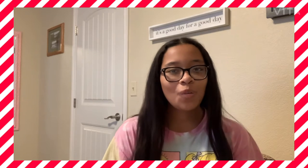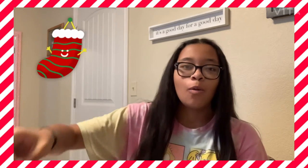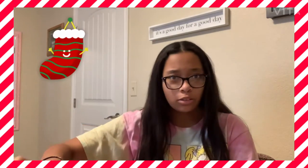What's up banana fam, welcome and welcome back to my YouTube channel, it's your girl Lana, and today I'm going to be doing what I got in my school stocking.